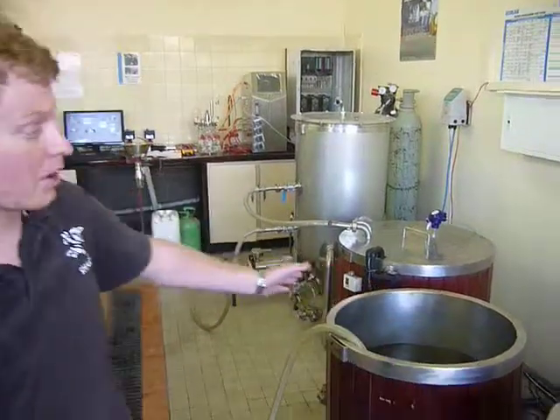We're here at Wits University in Johannesburg, and this is the chemical engineering department's micro-brew.